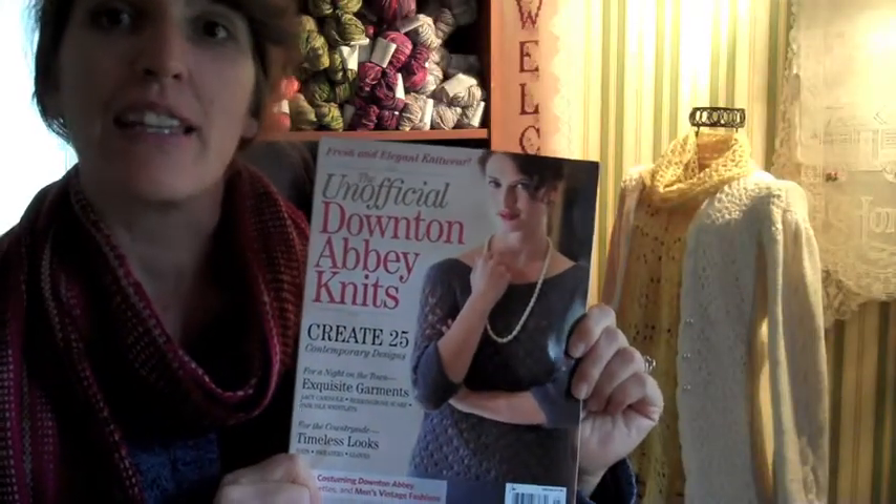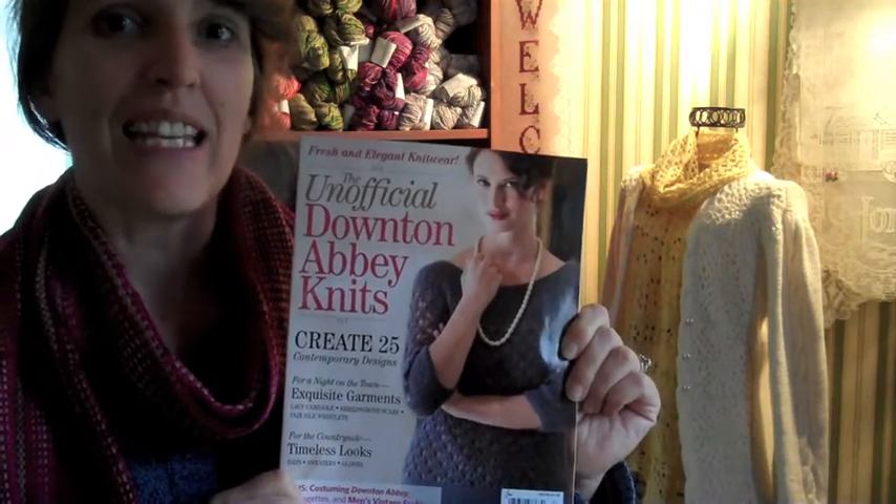You can find my pattern in the 2014 edition of the unofficial Downton Abbey Knits.